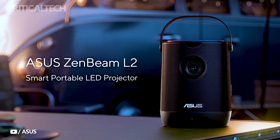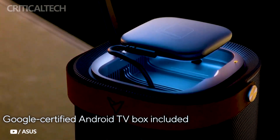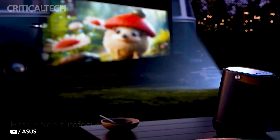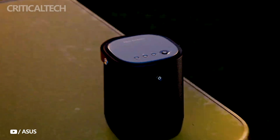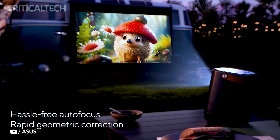Asus, a renowned name in the world of technology, has recently unveiled its latest innovation in the realm of home entertainment — the ZenB Mel2, a smart LED portable projector. Packed with cutting-edge features, this projector promises to elevate your viewing experience to new heights. Let's delve into the key features that make the Asus ZenB Mel2 stand out.